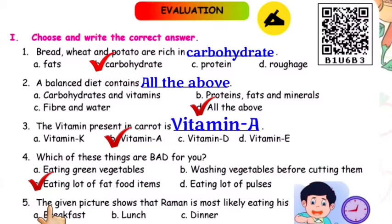Question number five: The given picture shows that Ramen is most likely eating his dash — breakfast, lunch, or dinner. Option B — lunch — is the correct answer.